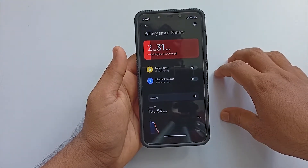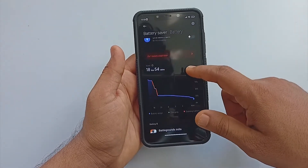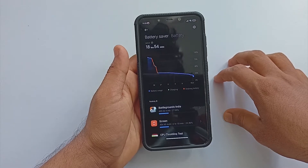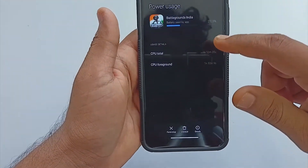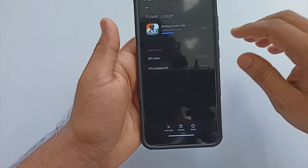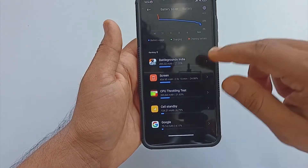Next, let's talk about battery. I spent two hours on BGMI with different graphics settings, benchmarking, CPU testing, and more. Looking at the battery graph, you can get a maximum of seven to eight hours of screen-on time with average gaming. If you game more heavily, it will give you a maximum of four hours from 100 percent.